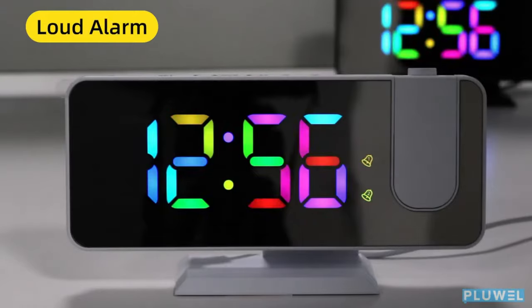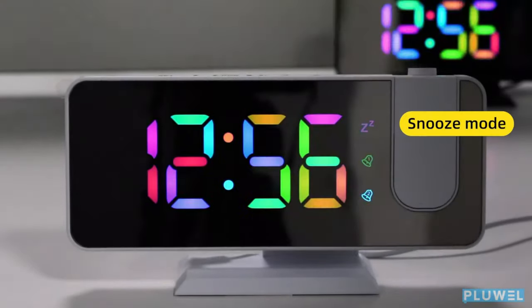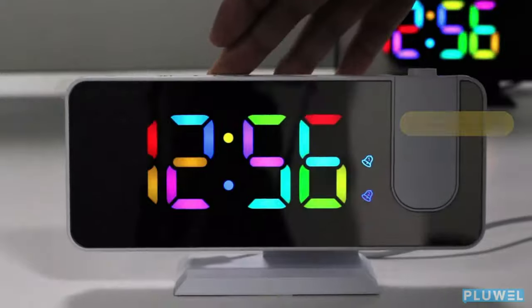With a handy snooze function and a 5V USB charging port, you can easily charge your smartphone or other devices without needing extra wall outlets.